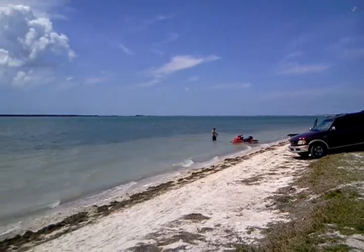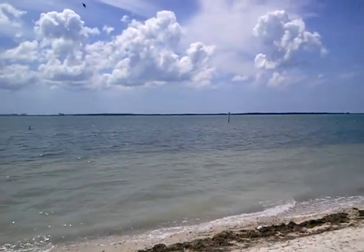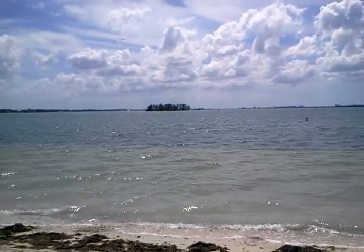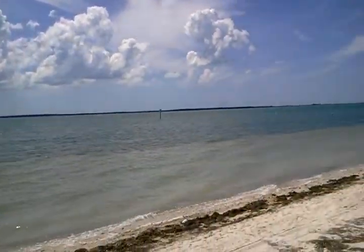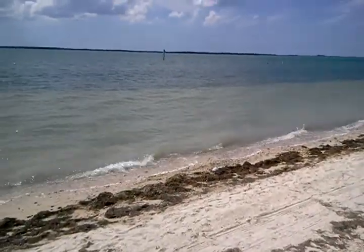And then up the beach. I got the jet ski there. Pretty day today, lots of clouds. The water is pretty, especially up the north end of the beach.